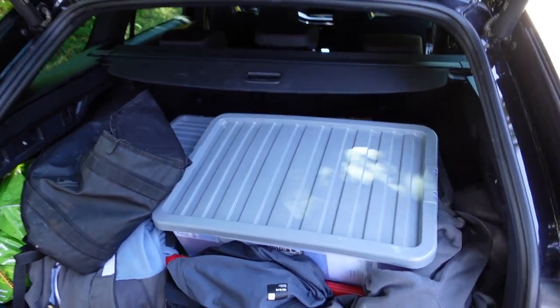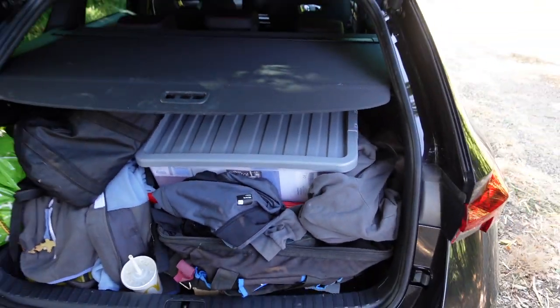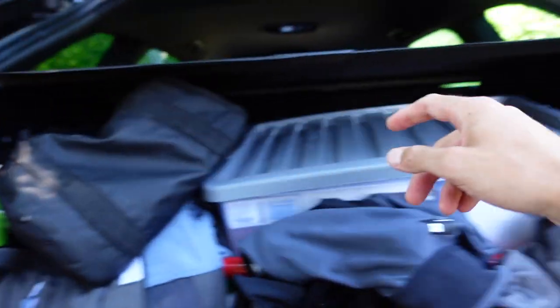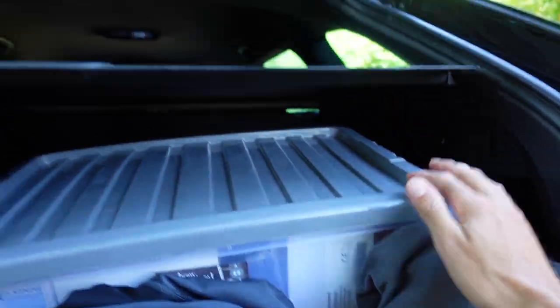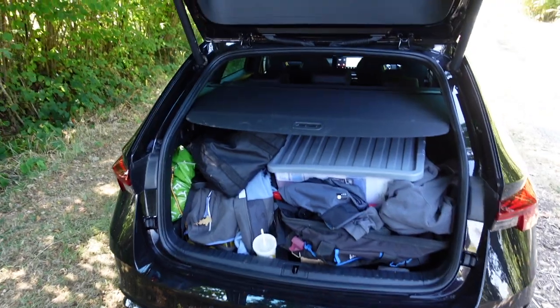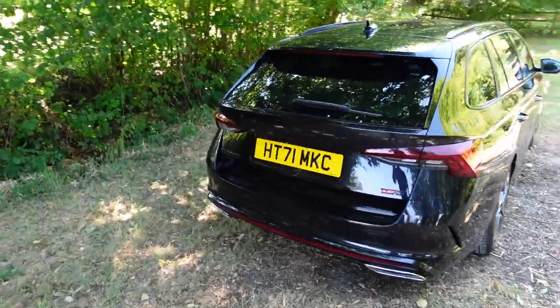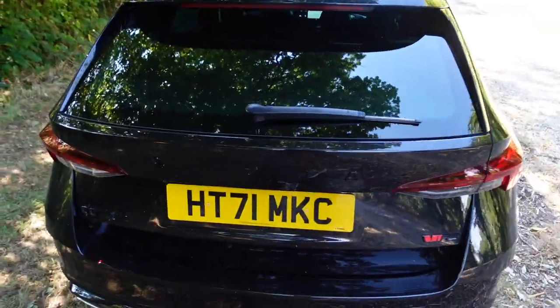We've got mounds of room in there — I think it's about 630 litres. It is absolutely phenomenal how much stuff you can get in there. It's even got a few handy features where you can pull these levers and the seats go flying forward. There's also a little automatic button on the boot — everything's all blacked out.